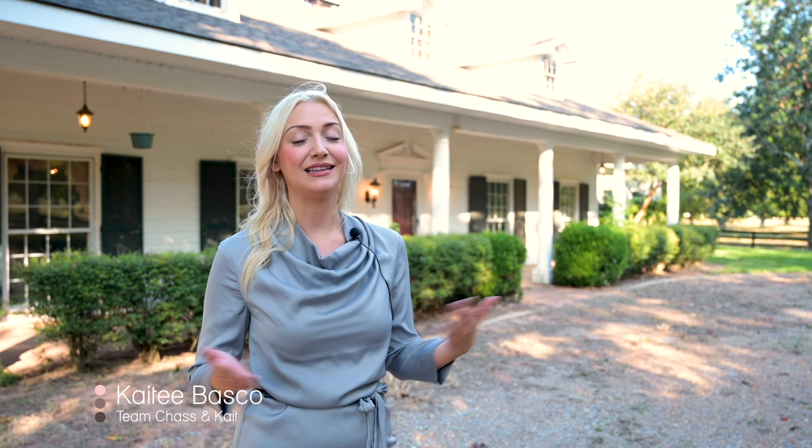Hi guys, I'm KT with Team Chas and Kate. Welcome to my newest listing at Little Eva Plantation in Clutcherville.